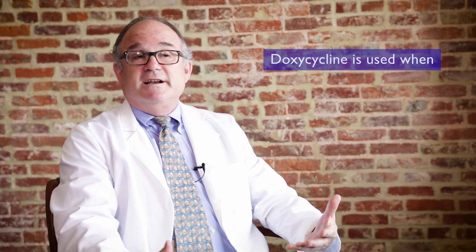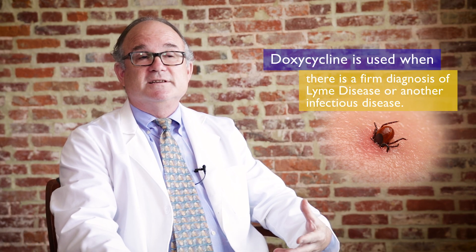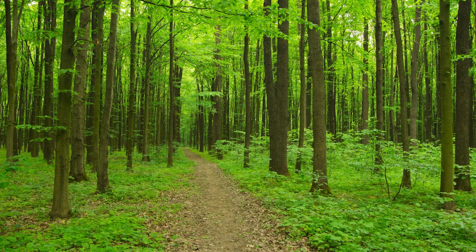Doxycycline is used in three major scenarios when a clinician is considering tick-borne diseases. The first scenario is when we have a firm diagnosis of Lyme disease, anaplasmosis, or Rocky Mountain Spotted Fever in a Lyme or tick-borne disease endemic region of the United States.